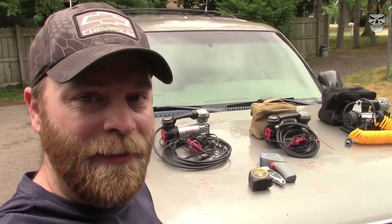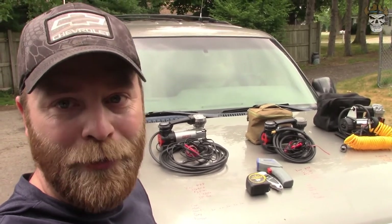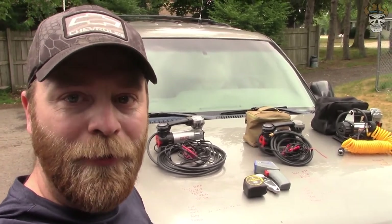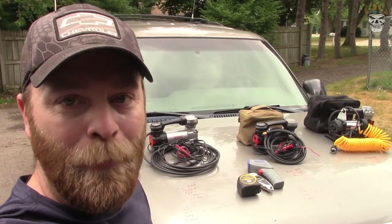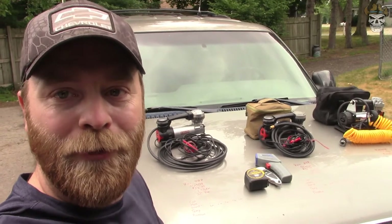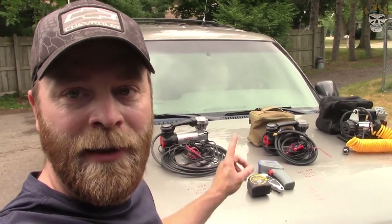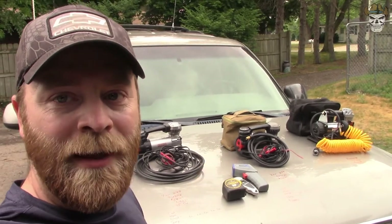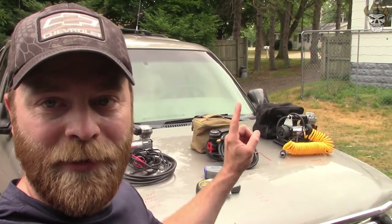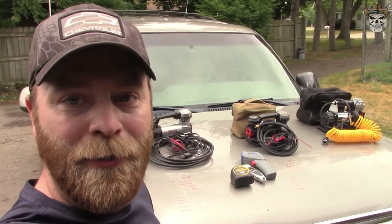In the years that I've been off-roading I've always had onboard air with me. In my blue Tahoe it was driven from the AC compressor, and more recently 12-volt compressors have become way more available, so I've been using them. I've had this one here for about four years, this one for about two years, and recently I purchased another one at Harbor Freight. Since I have all these compressors, I want to do a comparison video.